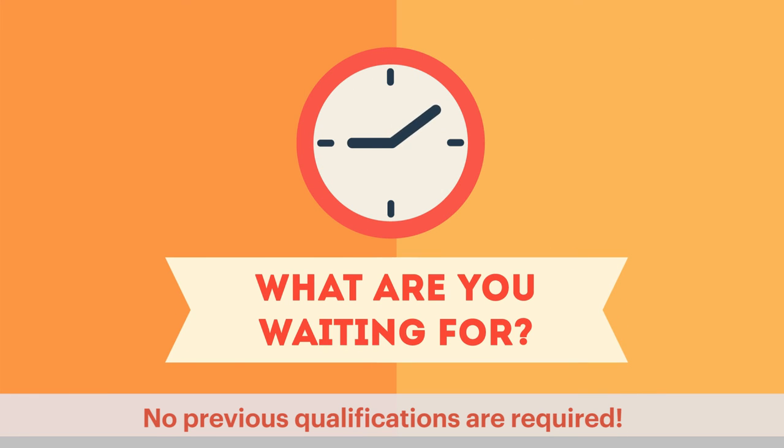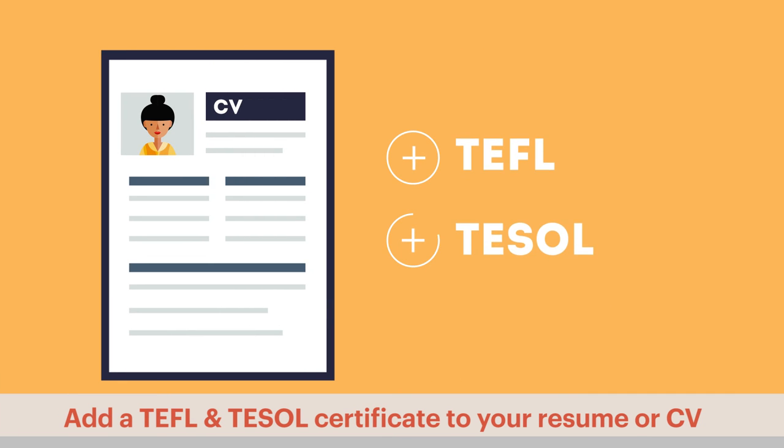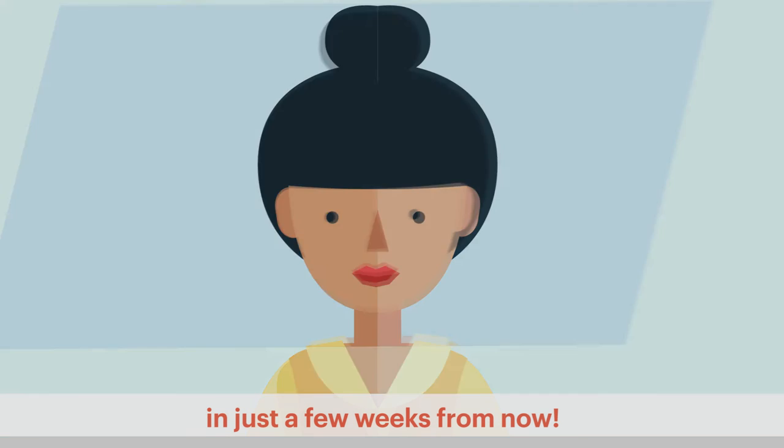What are you waiting for? No previous qualifications are required. Add a TEFL and TESOL certificate to your resume or CV. You could be teaching and living abroad in just a few weeks from now.